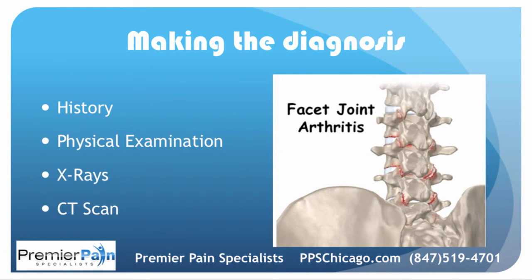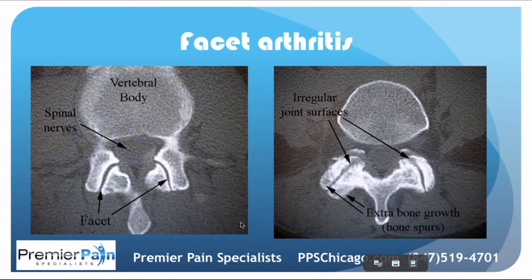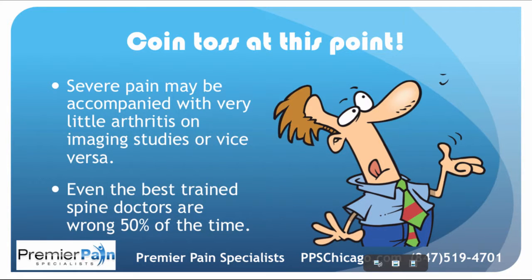When a pain management doctor tries to make the diagnosis of facet joint arthritis-related pain, it's a combination of things: history, physical exam, x-rays, CAT scan. Here's what a physician may see on a CAT scan. You can see on this side the vertebral body and spinal canal. These joints look great — nice and smooth, no bone spurs, no irregularity. Over here, there's a lot of breakdown, irregular joint surface, and some extra bone growth. That doesn't necessarily mean this person will have a ton of pain, and vice versa — you have to correlate it with what the patient is experiencing. It ends up being a coin toss at the end of the whole workup. Severe pain may be accompanied with very little arthritis on CAT scan or x-rays, or vice versa.